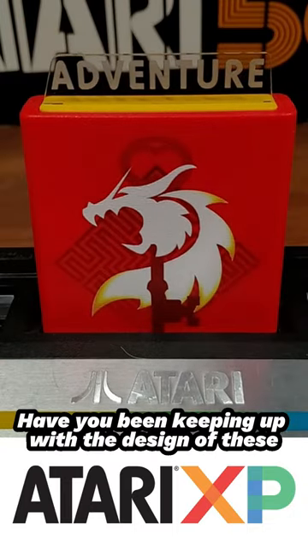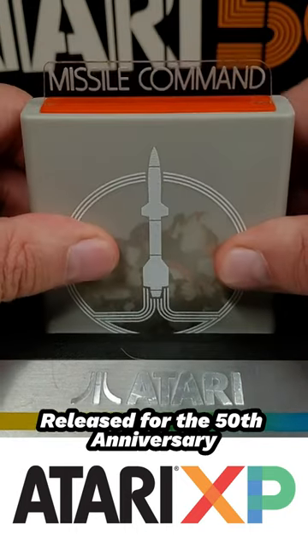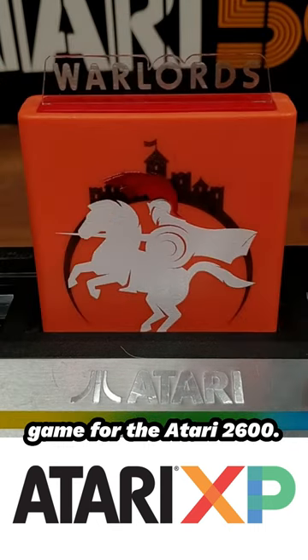Have you been keeping up with the design of these collector's edition Atari XP cartridges? Released for the 50th anniversary celebration of Atari, each of the 10 is a re-release of a classic game for the Atari 2600.